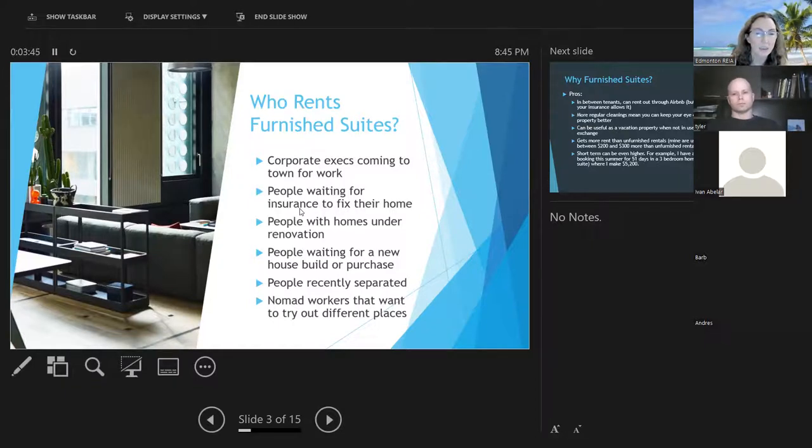I've also had people who are recently separated — many just need somewhere for two or three months while things are finalized in their separation agreement so they can qualify for a new mortgage. More recently with COVID, there are a lot of nomadic workers who want to try out different places. I'm in Belize right now, and a friend from the US said he might like to try Canada for a few months and asked if any of my furnished rentals were available.